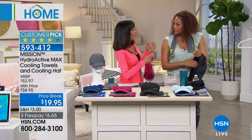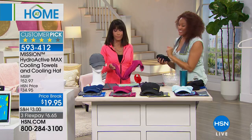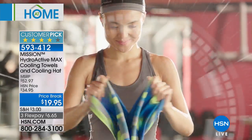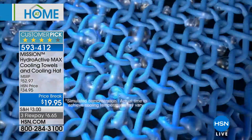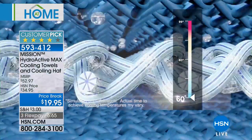When you launder this, do you lose any of the cooling technology? Never, ever — great question. This is permanent technology. Also, it has a UPF of 50 for both the hat and the towels. The hat and towel have the same exact technology — three layers of fibers built in. You don't see it, there's no smell, it's 100% chemical-free, and it absorbs with whatever water you use.